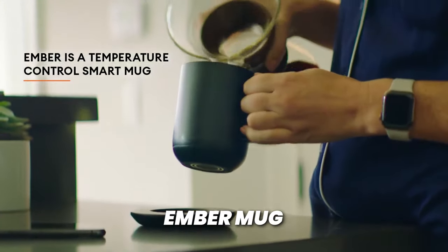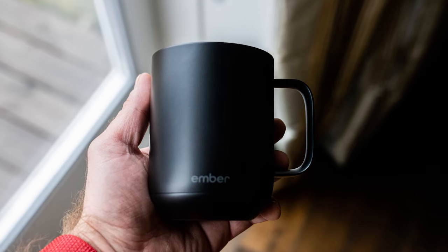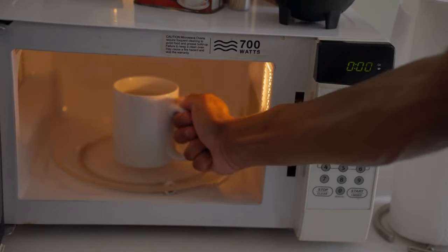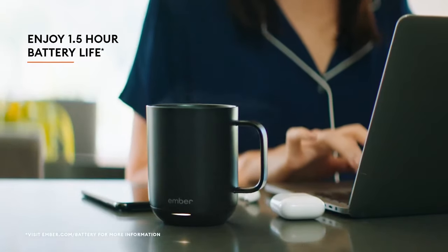Second on this list is the Ember mug, which is a smart mug that keeps your beverages hot. I'm someone that likes to drink a lot of tea and coffee throughout the day, and I hate when it gets cold and I have to run to the microwave like eight times to warm it up. The Ember mug solves this issue.